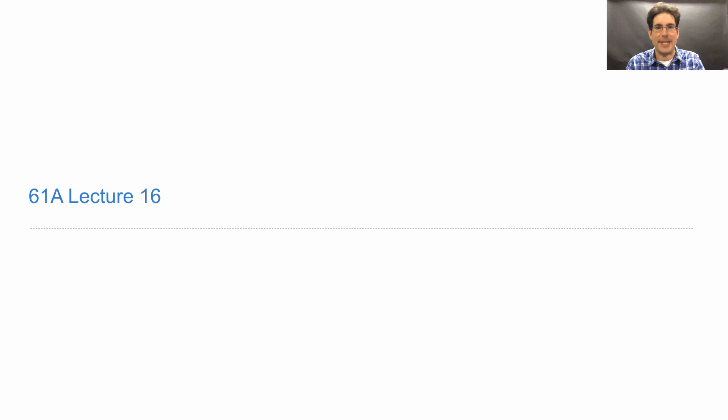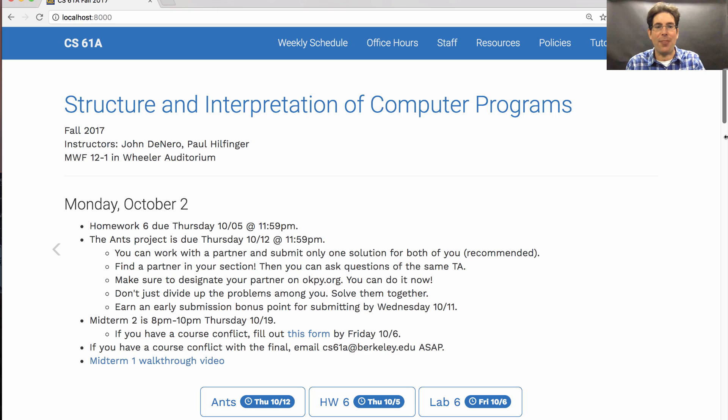61A lecture number 16. Announcements. Homework 6 is due on Thursday.